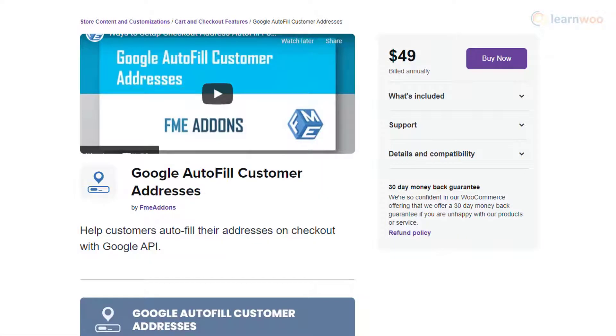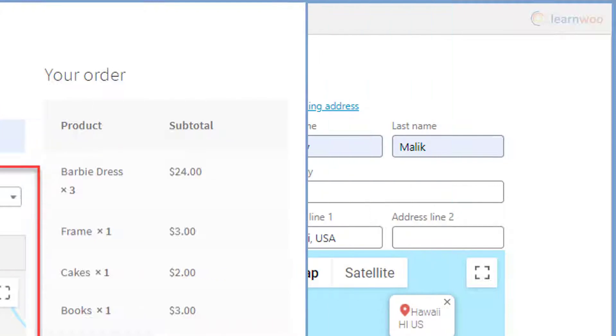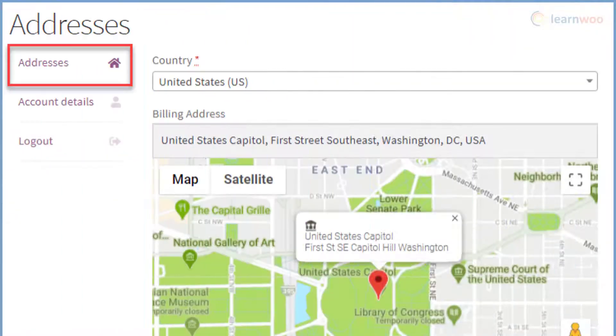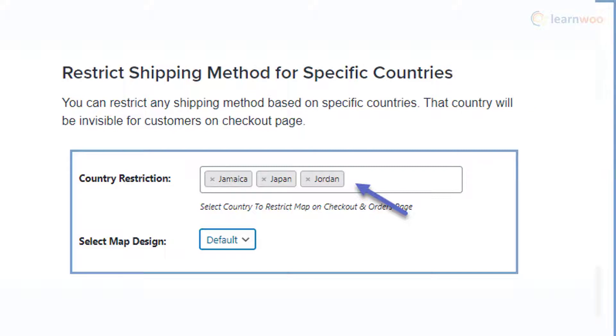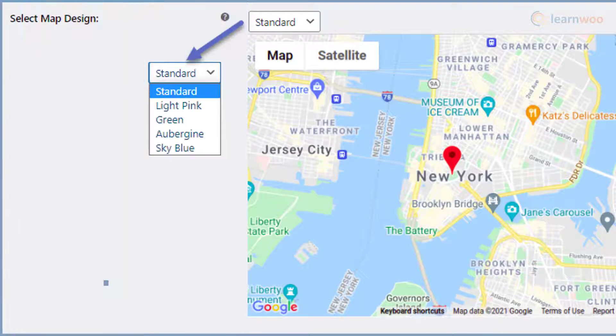With the Google Autofill Customer Addresses plugin, you have a comprehensive option to set up address autocomplete. The plugin ensures that the address autocomplete option is available on the billing and shipping fields on the checkout page. In addition, this feature will be available on the order admin page as well as the customer's My Account page. Depending on requirements, you can allow this option only to specific countries. It also helps you display a Google Map on the checkout page and customize it using different available themes.